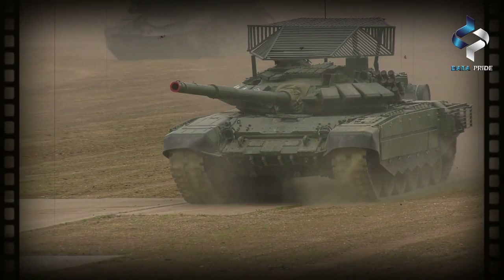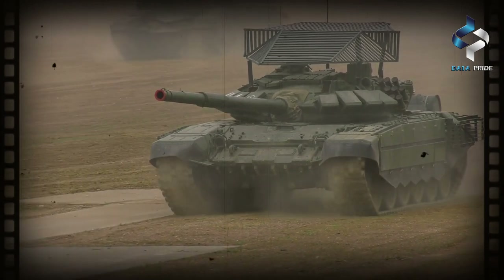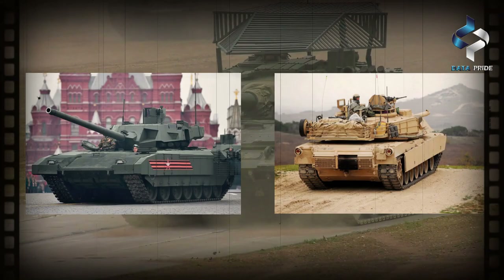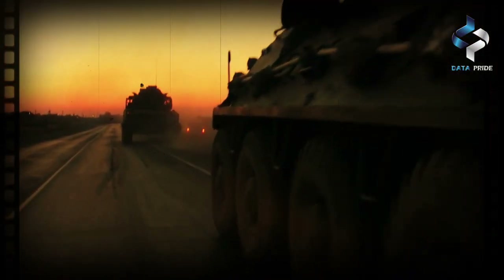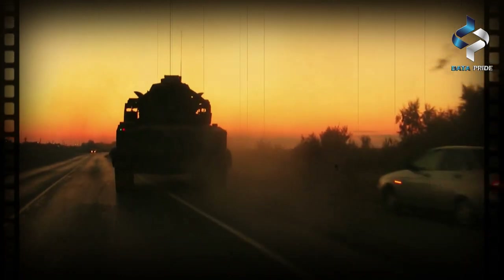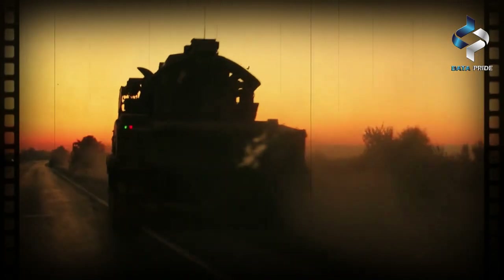In today's video, we will be comparing two of the most advanced tanks in the world: the Russian T-14 Armada and the American M1A2 Abrams. Both of these tanks are currently in active service with their respective countries and have been designed to provide unparalleled protection and firepower on the battlefield.